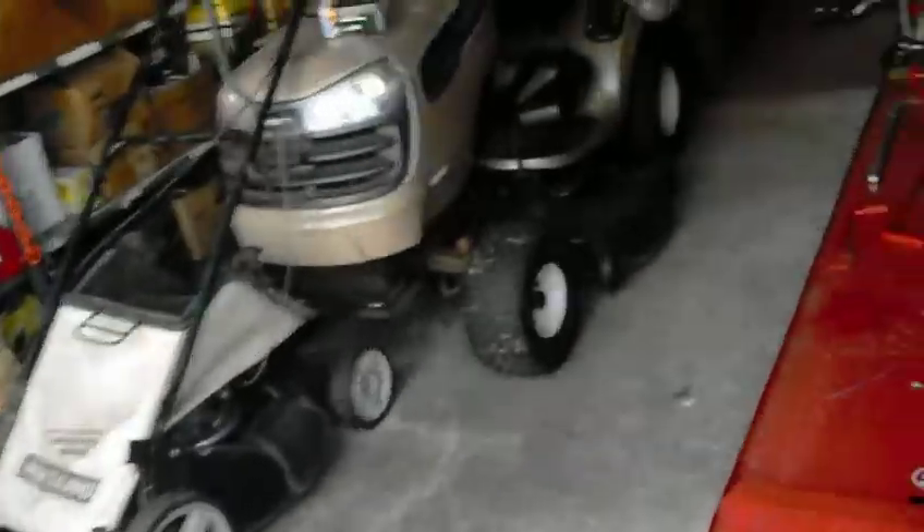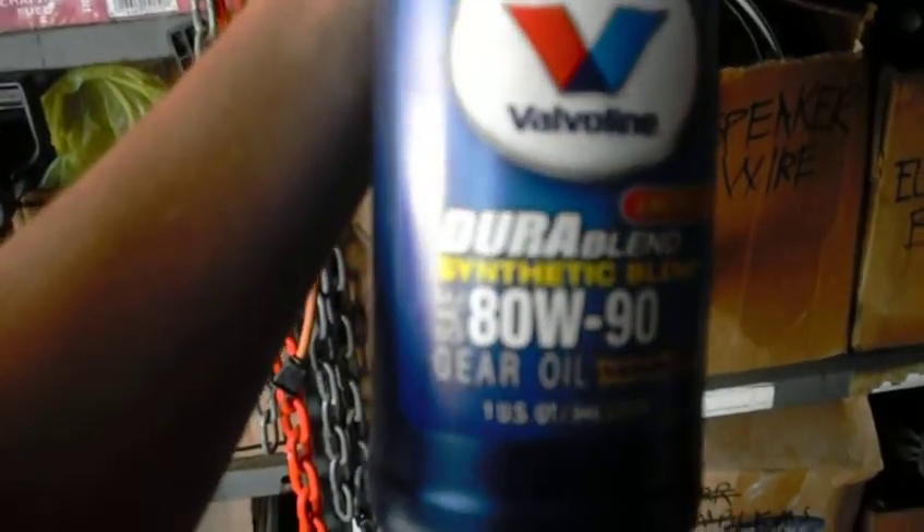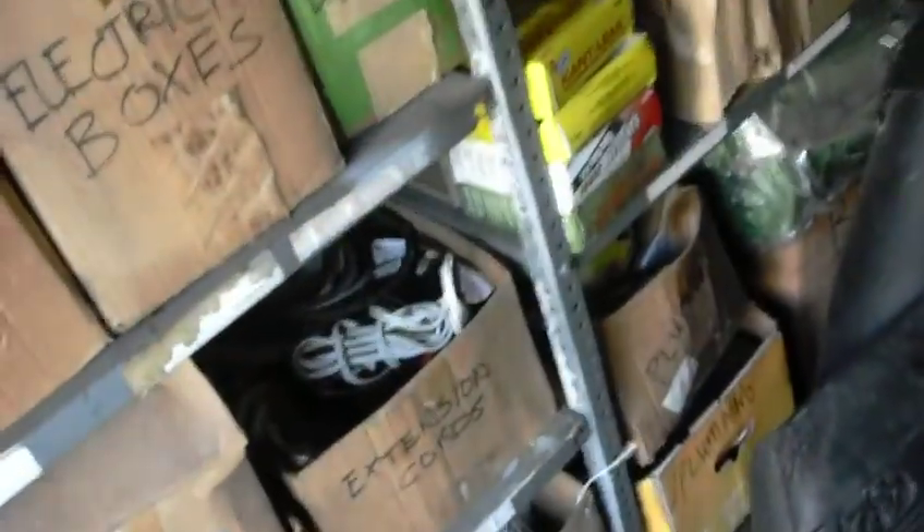The oil running in this is 80W-90 gear oil.